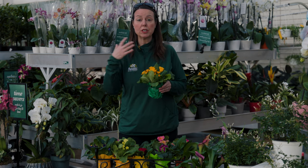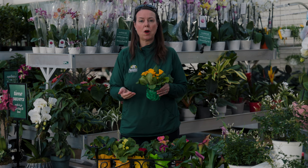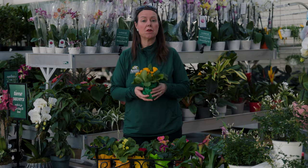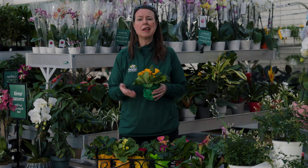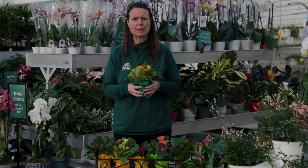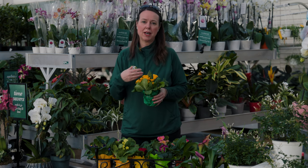Depending on how much air circulation you have in the home and the higher the temperatures, these plants can dry out pretty quickly. If the plant is wilting, that's an obvious indicator you may need to water again. If the pot feels very light, you may need to water again. Water thoroughly and deeply, letting that water drain out. Don't let them sit in water — if they sit in water they'll also look wilty, but the pot will feel really heavy. Let that soil dry out before you irrigate again.